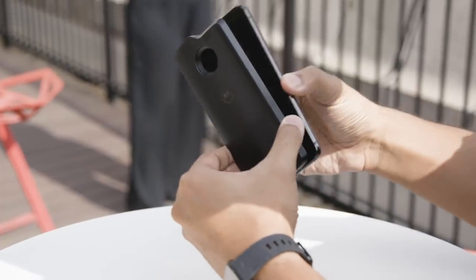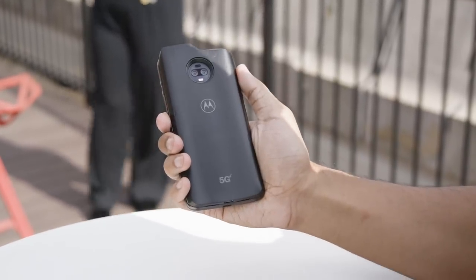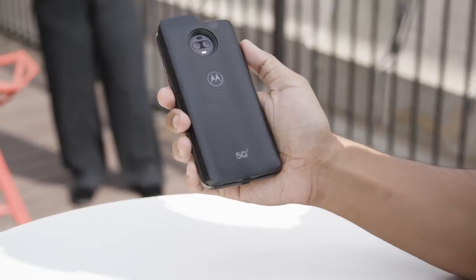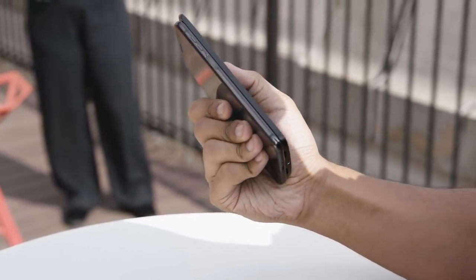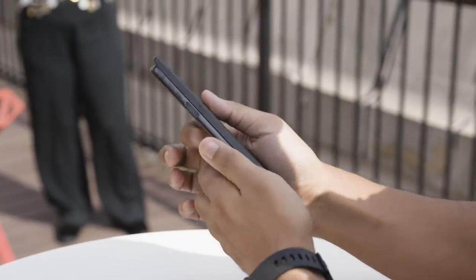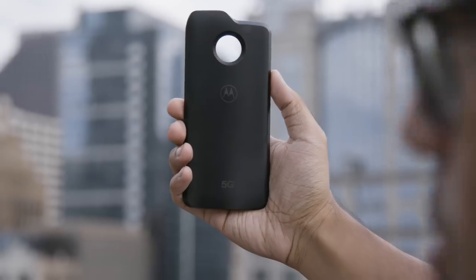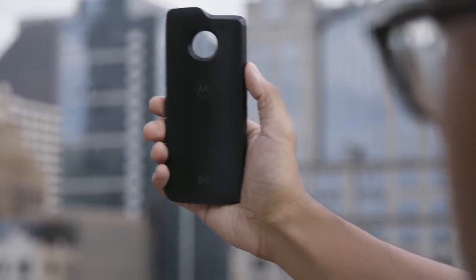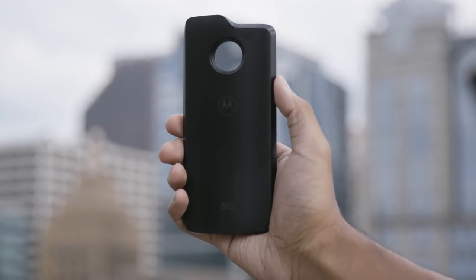There's a lot to like about the phone's design, but nothing we haven't already said about the Z3 Play. The big difference is this: the 5G Moto Mod. It's not going to be available until early 2019, and even if you got one before then it wouldn't really help because there are no easily accessible 5G networks anyway. That said, there's a lot of really interesting stuff going on here — a set of four very tiny 5G antennas baked inside, plus two modems: Qualcomm's X50 modem that'll give you access to the 5G network if it's available, and an X24 modem.